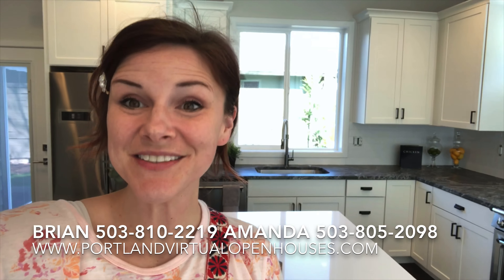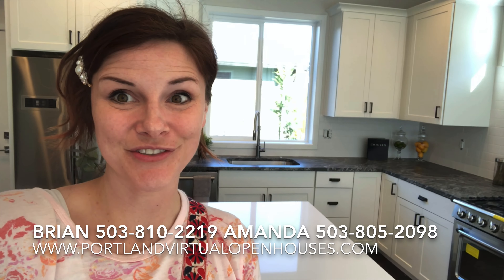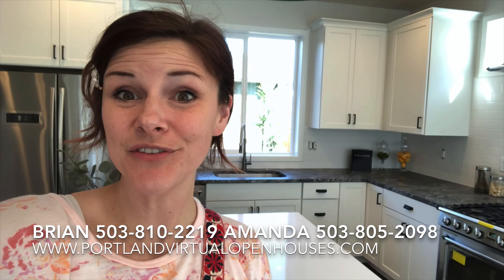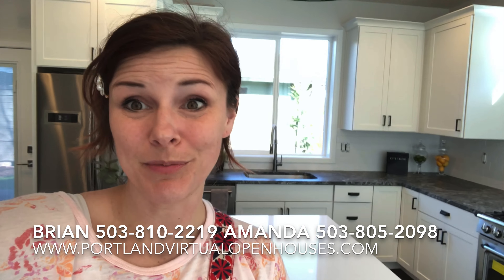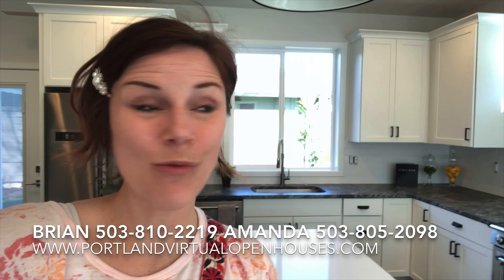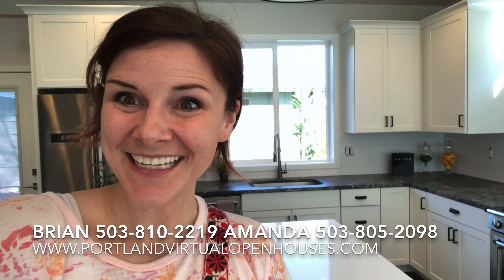That's it for our virtual open house on this amazing new construction property. It's listed at $749,000. We would love to show it to you. We have others available also from the same builder — a local builder who really cares about what he's doing and builds a beautiful product. Call us, email us, text us — however you want to get a hold of us, we will be there. Have a great day, thanks!